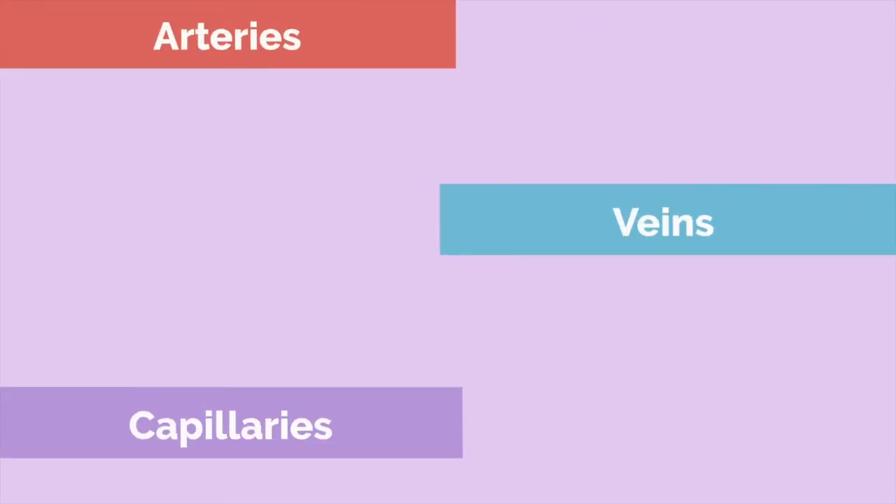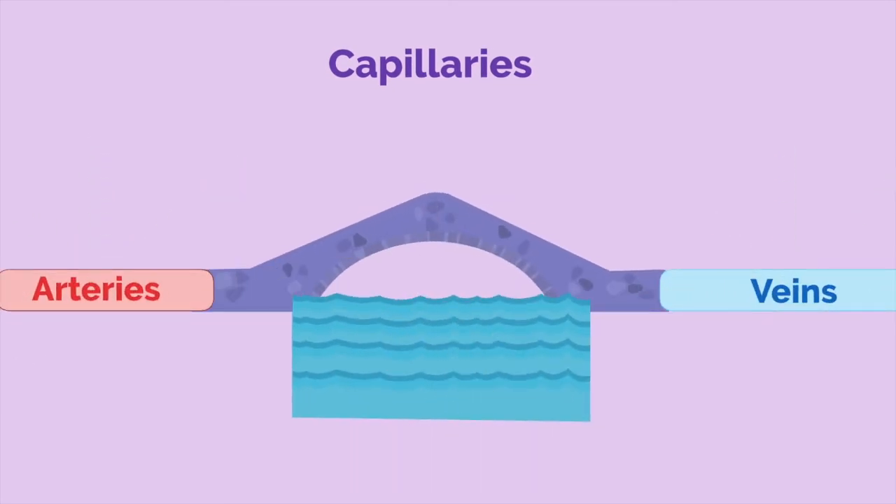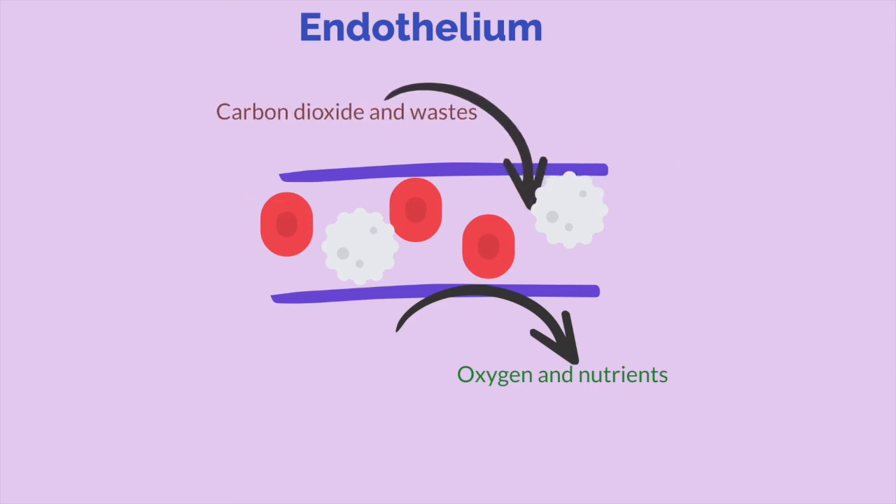Arteries, veins, and capillaries are all blood vessels. Arteries carry blood away from the heart, while veins carry blood to the heart. Capillaries are an interesting group — they connect both the arteries and the veins, so you can see them as the bridge between the two blood vessels. Capillaries are so thin that blood cells have to line up in a single file. Capillaries are composed of a thin layer called the endothelium, and this allows molecules, oxygen, and blood cells to reach the body easily. Also, wastes such as carbon dioxide are able to reach them so that they can later get removed.